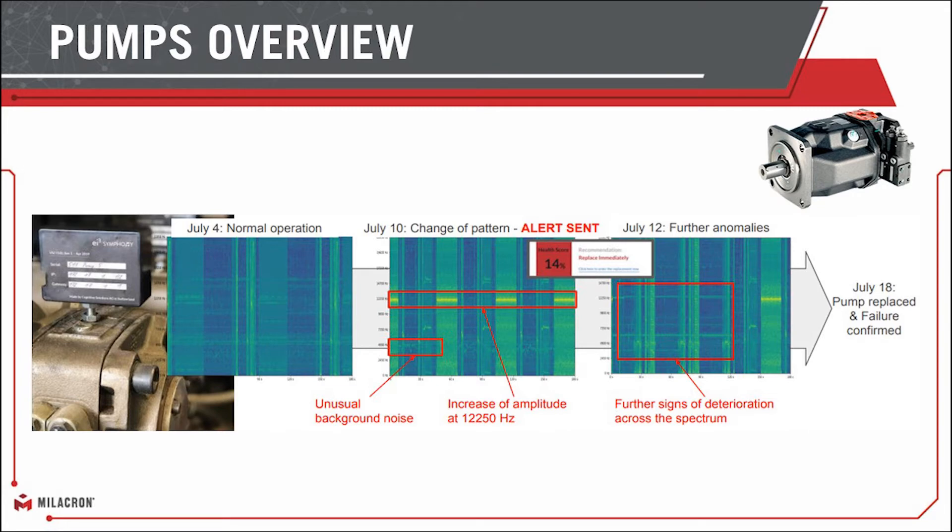What makes this unique is that we've designed this sensor with our partner EI3 to cover a large frequency range, which most sensors off the shelf do not do. Certain failures do provide a unique pattern. We had a customer on July 4th — the pump was acting normally. From the July 4th to the July 10th timeframe, we could see that change of pattern and change in state in one of the higher frequency ranges that, frankly, some of the sensors on the market do not get to.